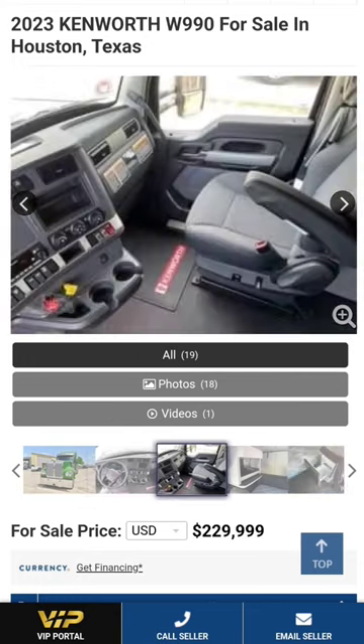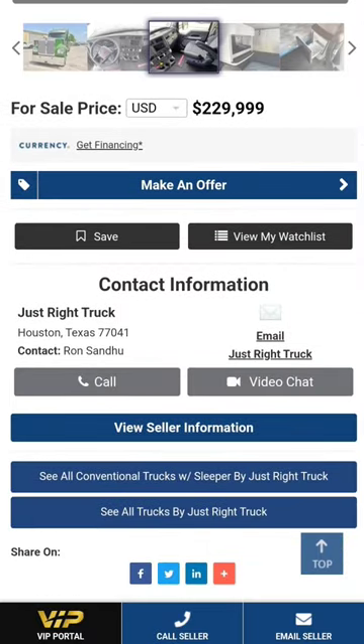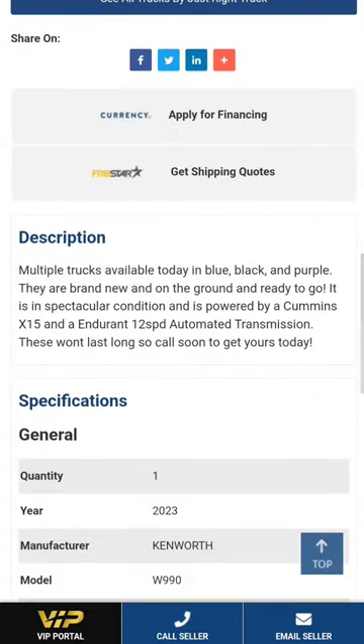2023 big boy, got the auto shift in it. 230,000 miles — multiple trucks available today in blue, black, and purple. They're brand new and on the ground, ready to go. Spectacular condition. It's powered by a Cummins X15.